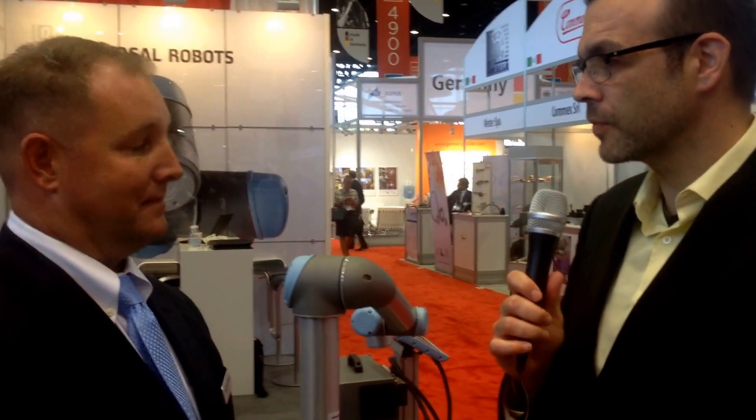So I could grab hold of this thing right now and train it to do anything I want? Yes. That opens it up, because the people who are interested in this — the small and medium-sized businesses who can't afford normal robots — this seems to be opening up a big opportunity for automation for them.